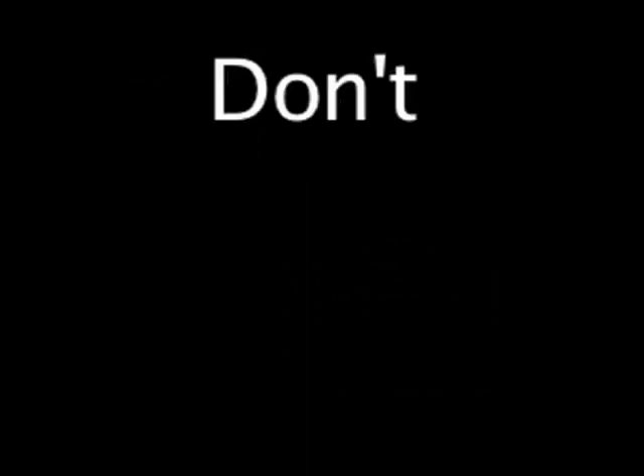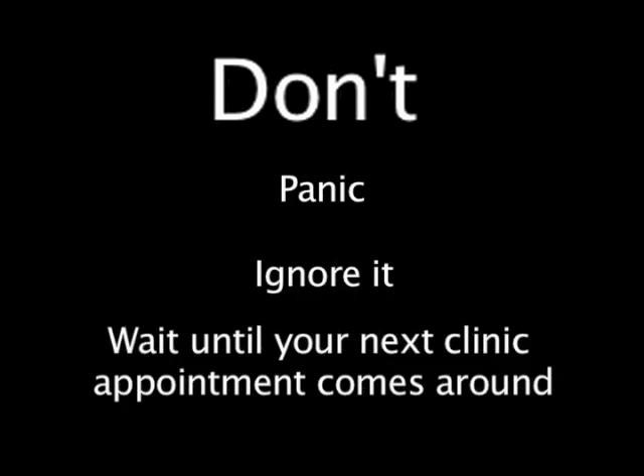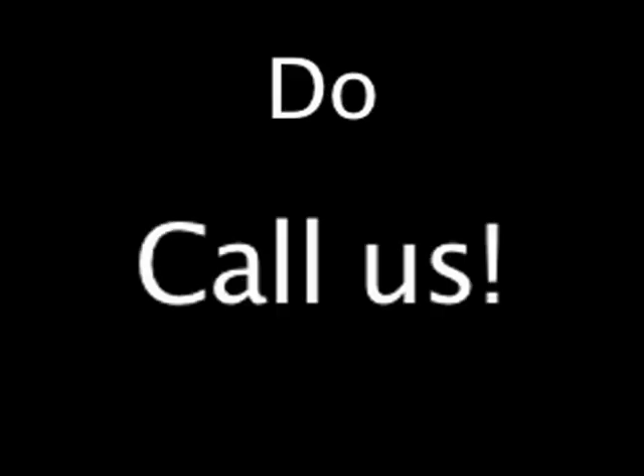If you detect a lump, then here are some do's and don'ts. Don't panic. Don't ignore it. And don't wait until your next clinic appointment comes around. Do call us and do contact your doctor or cancer nurse specialist to arrange a prompt appointment for this to be reviewed.